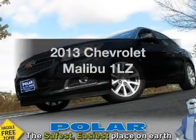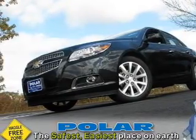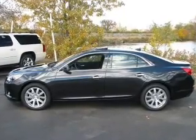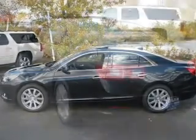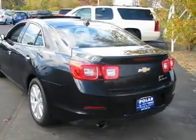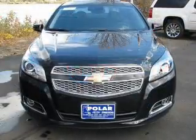Presenting the 2013 Chevrolet Malibu — this is the set of wheels you've been looking for, with an efficient 4-cylinder engine. The powertrain includes front wheel drive connected to a smooth shifting 6-speed automatic transmission. Anti-lock brakes help you bring your vehicle to a safe stop.